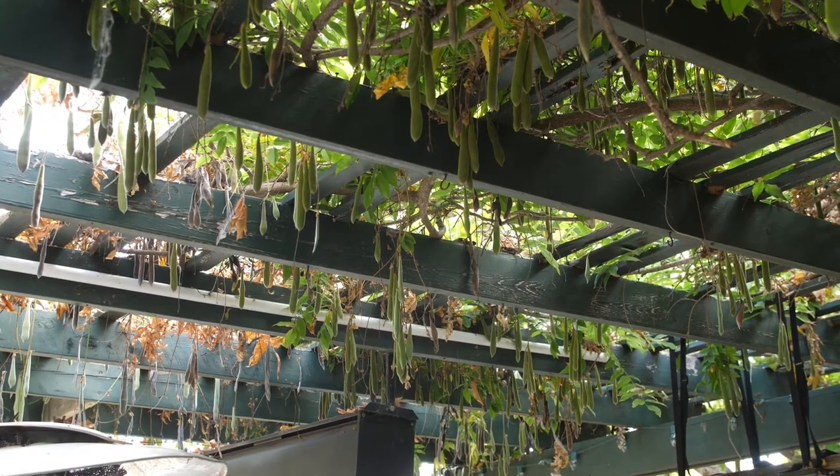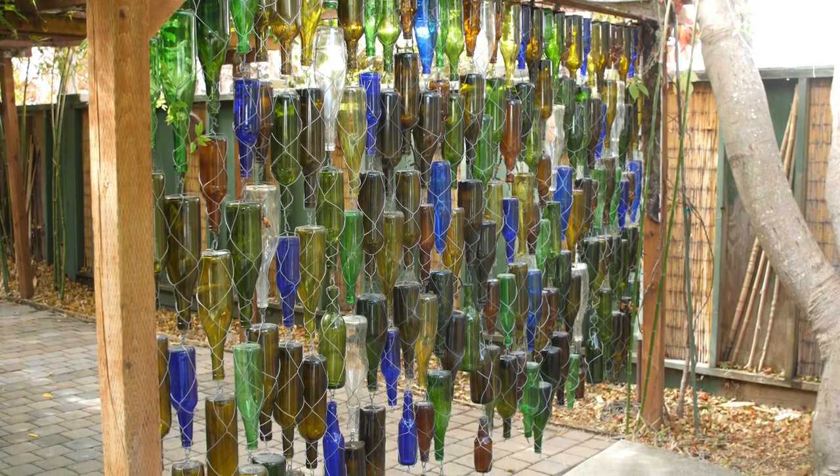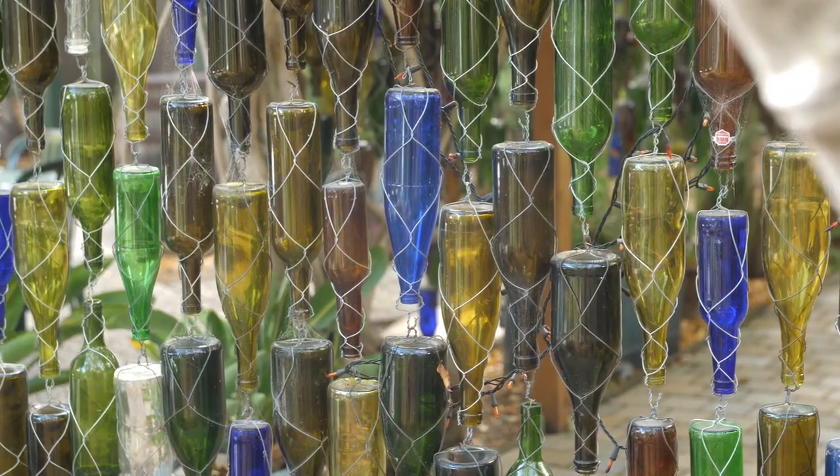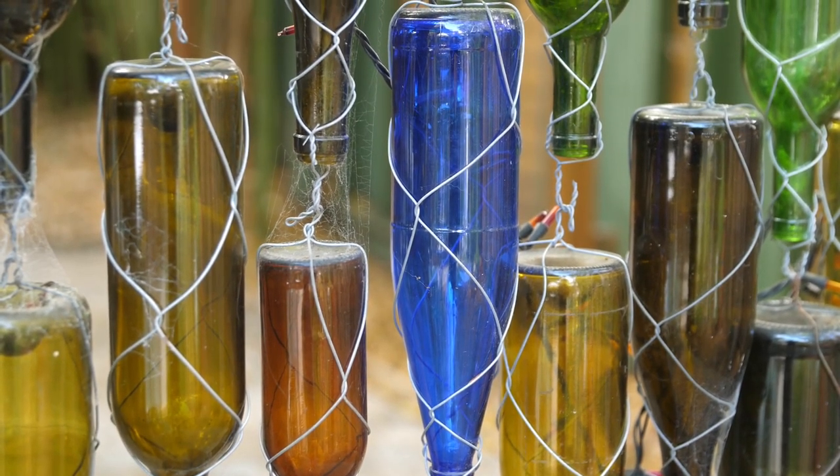So would you say more locals come in and enjoy the place, or out-of-towners? We have a lot of regulars that have been coming here since 1973. They're still coming here and still order the same crepe they got the first time they came. So we definitely have a lot of that regular base.